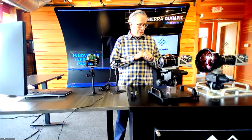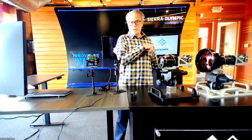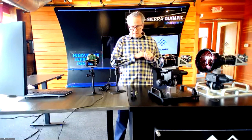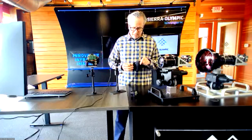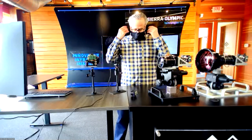Ventus HOT is nearing LRIP and we're taking it into qualification stages with our temperature chambers. We're ready to ship these out for demonstration and evaluation. Be sure to ask questions or contact your salespeople if you need to arrange to get these into your hands. That's all I want to say about Ventus HOT, and I'm going to hand it over to our chief engineer.